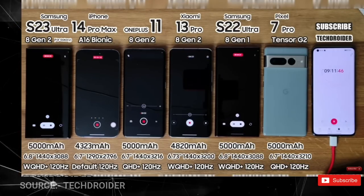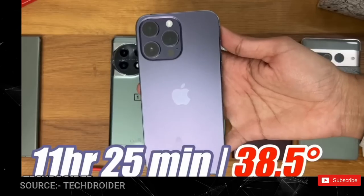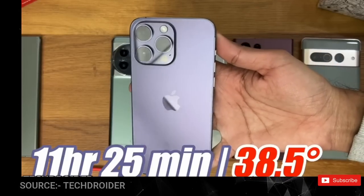And yes, we finally got a huge improvement in terms of overall battery compared to last-gen, and it only lost to the iPhone 14 Pro Max by just a few minutes.